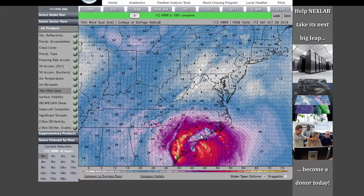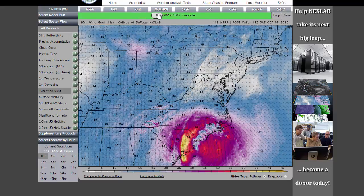What happens is all this wind — see these arrows pushing? It's going to push that water, especially during high tide, onto the shore and cause surge. And we're already hearing of a lot of problems there.